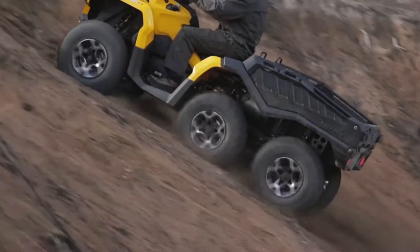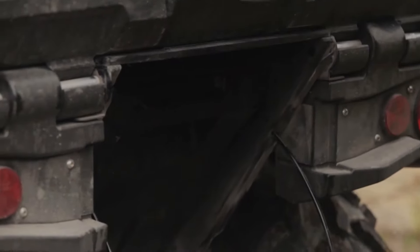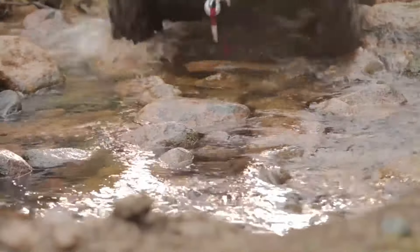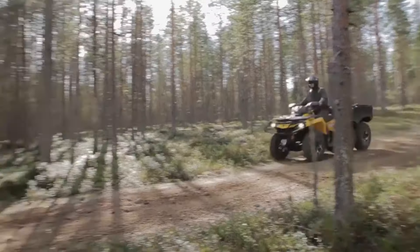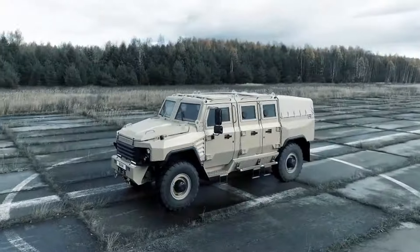Additionally, the Outlander prioritizes driver and passenger comfort with its advanced suspension system and ergonomic seating, making it an ideal choice for long hours of use whether on the job or exploring the great outdoors. Overall, the Can-Am Outlander 6x6 is a perfect blend of durability, comfort, and functionality.